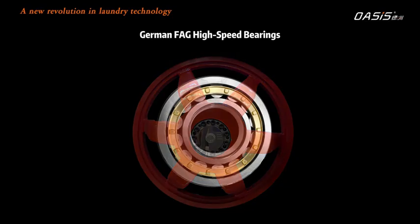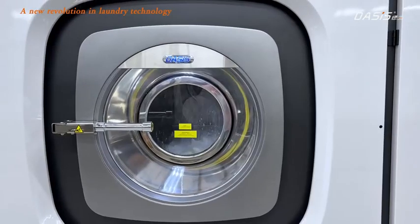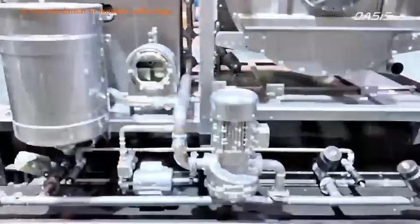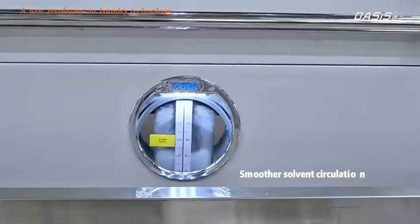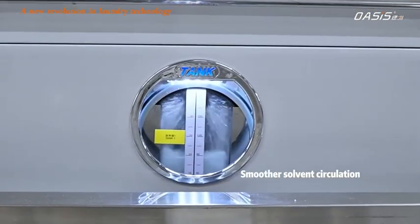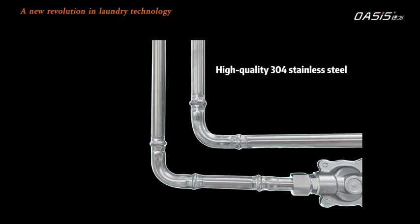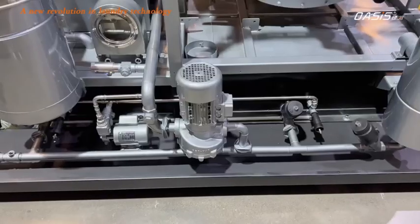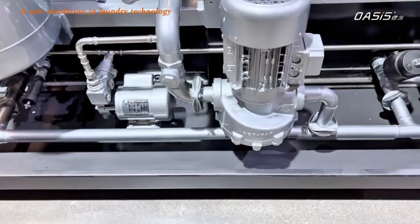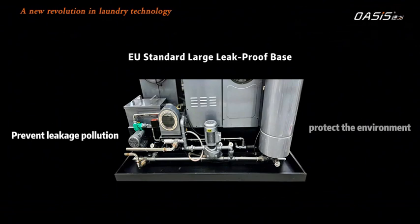German FAG high-speed bearings — maintenance-free and low noise. Italian Boma high-flow solvent pump for smoother solvent circulation. All parts in contact with the solvent are made of 304 stainless steel — durable and long-lasting. A standard large leak-proof base prevents leakage pollution and protects the environment.